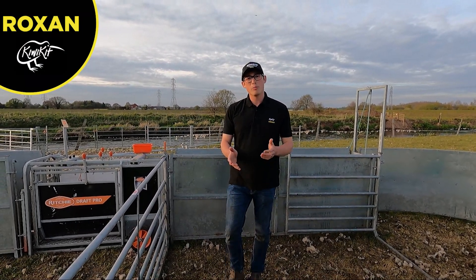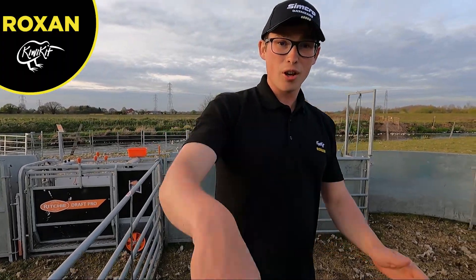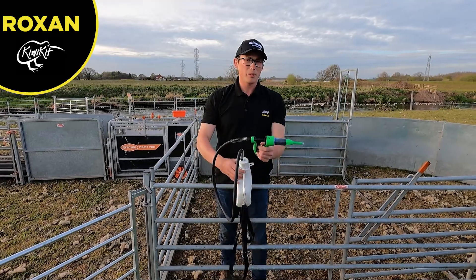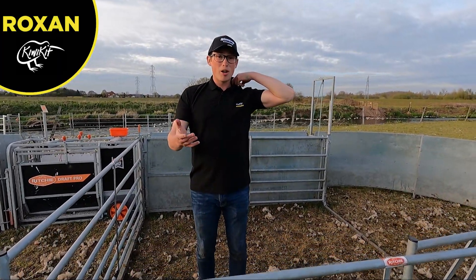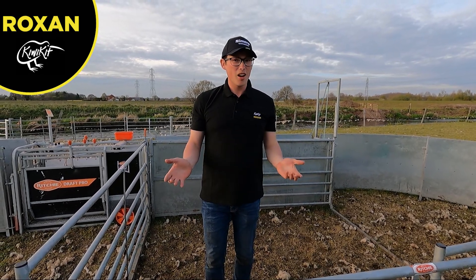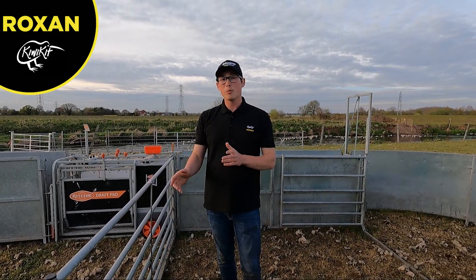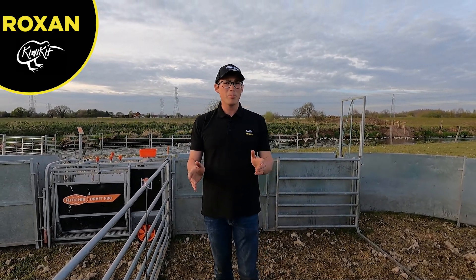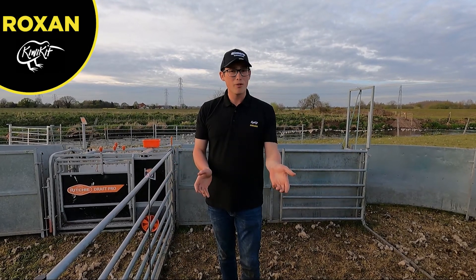Now I'm going to talk about the second way we can prevent fly strike, which is using another spot-on called Click. Click is basically similar to Crovect — Crovect is a poison that kills anything, whereas Click works as a hormone. When an egg is laid in the fleece, it means the maggot is born without a mouthpiece, so it basically dies — that's how it prevents fly strike. Click actually works for 16 to 21 weeks depending on which one you get, as Click and Click Extra last different lengths. A lot of people use this as a preventative more than a cure, because it won't kill existing maggots the way Crovect will.